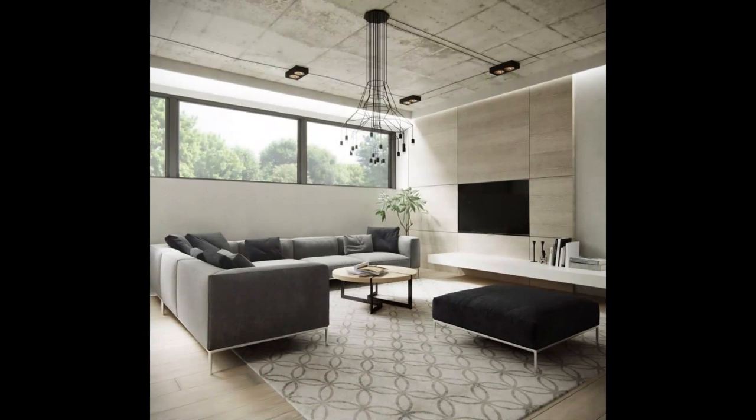Designing for men? Think more texturing, less color. Covering a TV feature wall, floor and industrial ceiling, this room's plywood and concrete provide a minimalist base for furniture in black and gray.